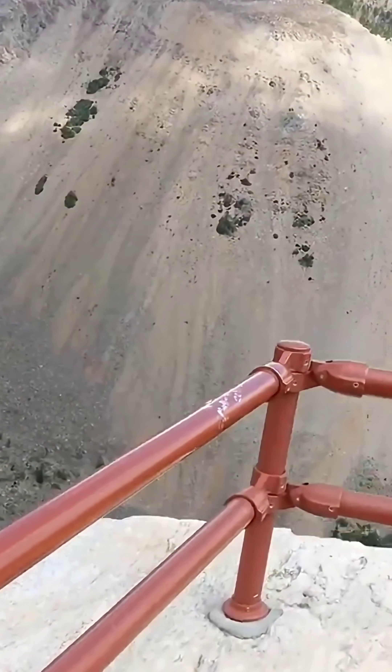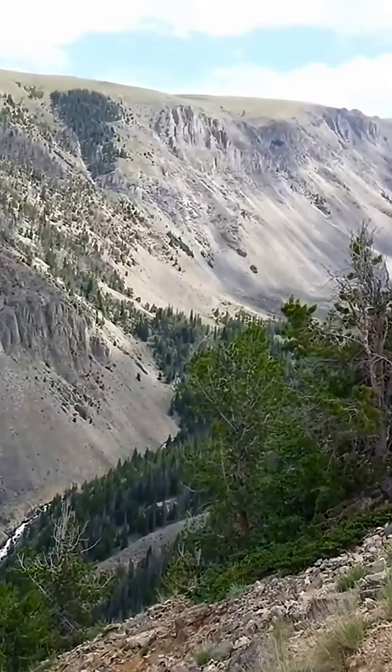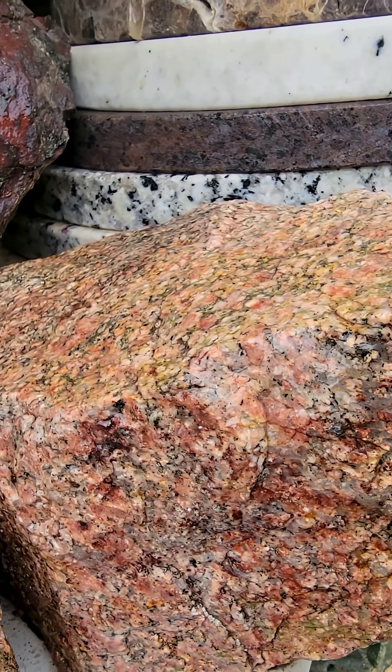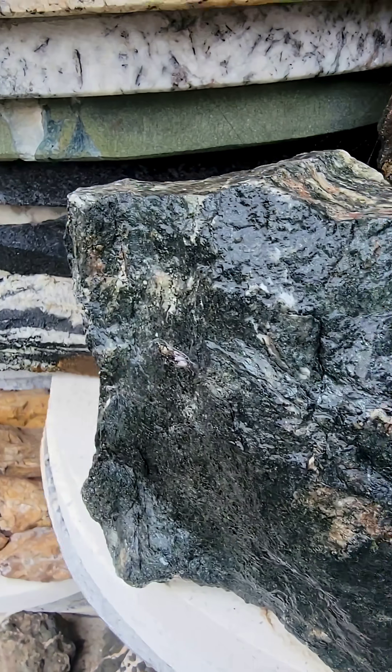Archean-age rocks were uplifted approximately 15,000 feet during the Laramide Orogeny. The geology of Beartooth Pass is fascinating — some of the oldest rocks exposed on the surface of the earth are found there.